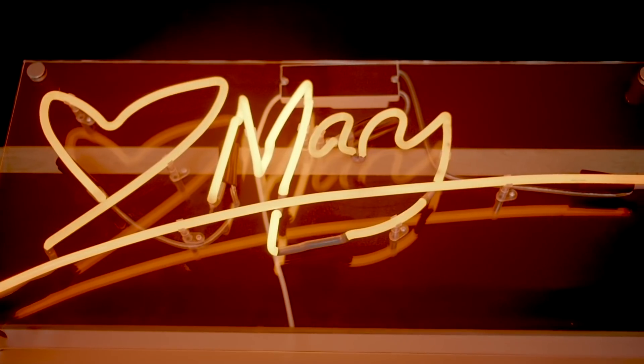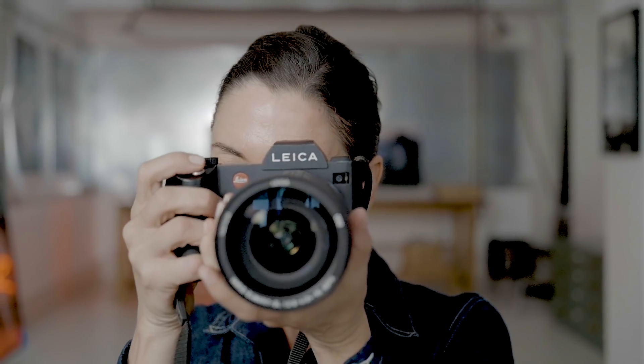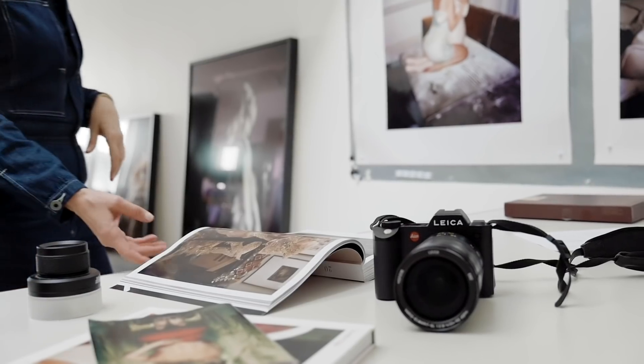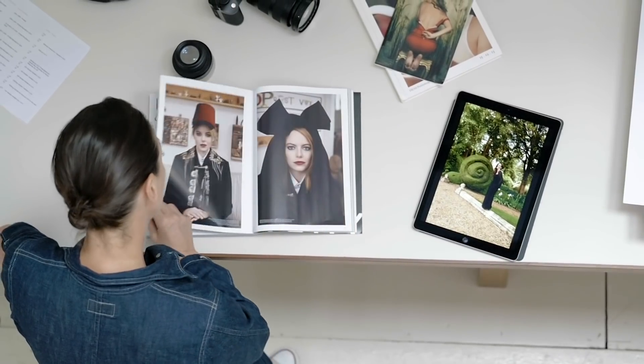My name is Mary McCartney. I am a fine art photographer and I shoot on the Leica SL. The Leica brand and the logo even just makes me want to go and take pictures.